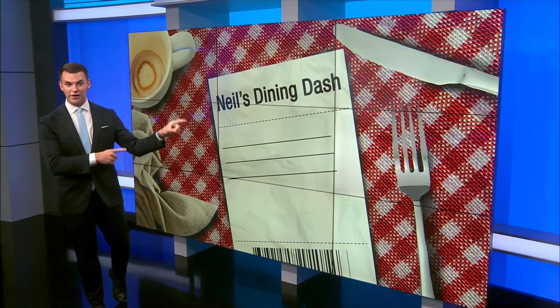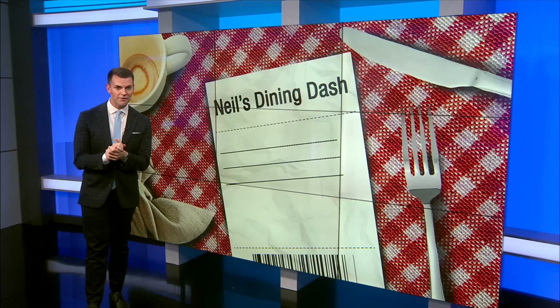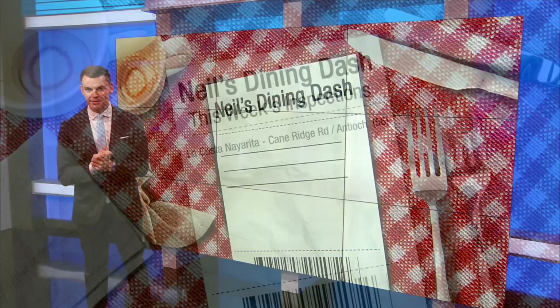Neil's off today, so we're going to fill in for him on Dining Dash as we see what restaurants have some work to do after a visit from health inspectors. We'll waste no time — let's get right to it.